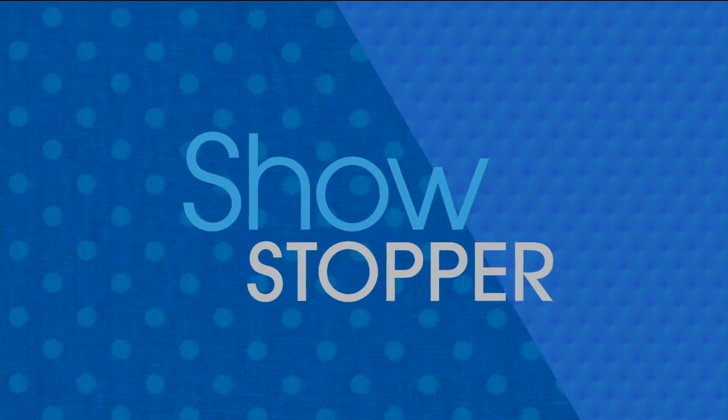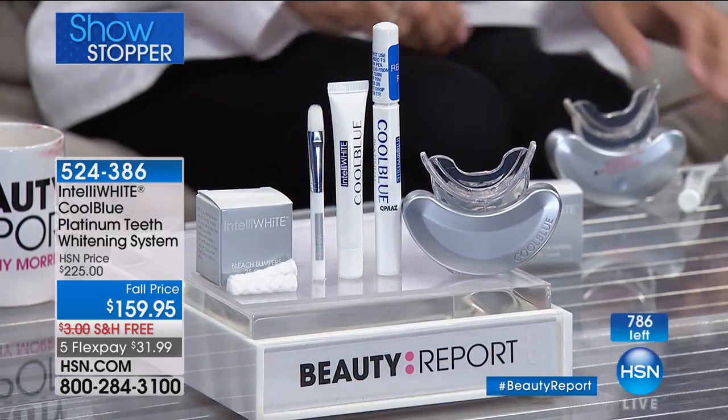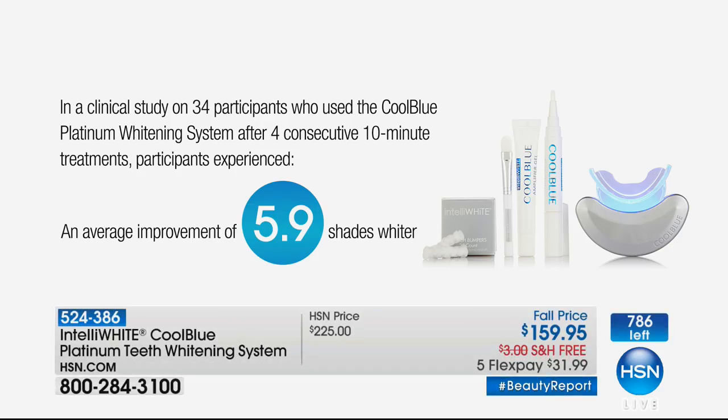Dr. Jennifer Javlo and Amy admire the video review. The OFRA highlighters are available at the beginning of the hour. Now: the easiest way to whiten your smile. Dr. Javlo with Intellivite Cool Blue — the platinum teeth whitening system. This is the only real light technology you can use at home that mimics what's in the doctor's office. No sensitivity — I don't care how dark your stains are or how long they've been there. In 40 minutes, almost six shades lighter — that's unheard of.